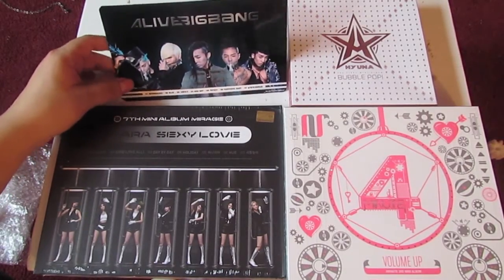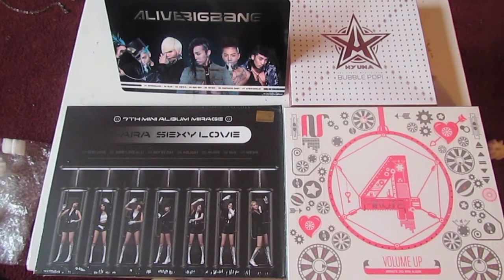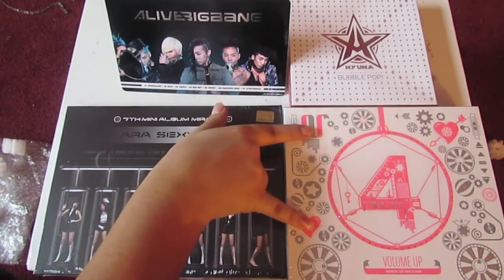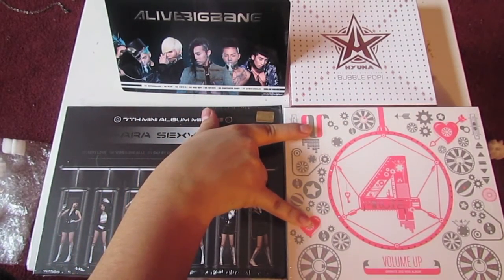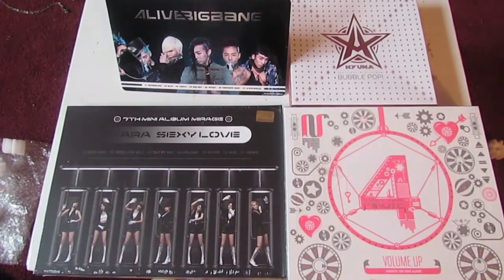If you wanna see the other albums, click the albums themselves for the links to their unboxings. And again, we have T-ara's seventh mini album Mirage, 4Minute's third mini album Volume Up, and Hyuna's first mini album Bubble Pop.